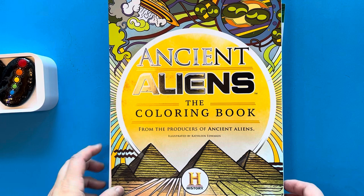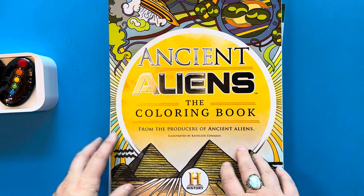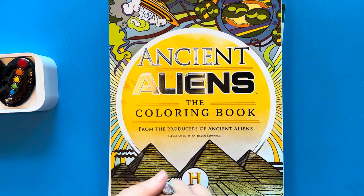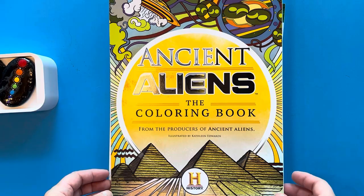Hi there, thank you for stopping by my channel. My name is Denise and today I'm going to show you some of the coloring books that I bought recently. I'll show those in the first part of this video, and then in the latter part I have some exciting art supplies that I bought to show you as well. So let's start with the coloring books.